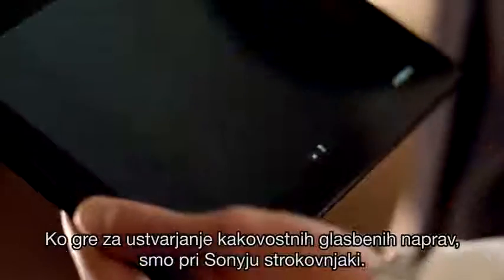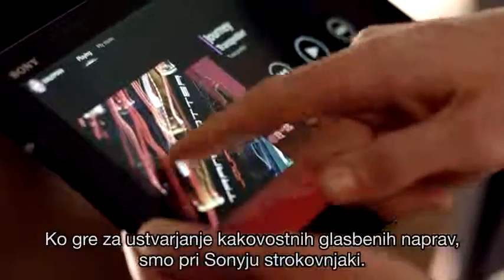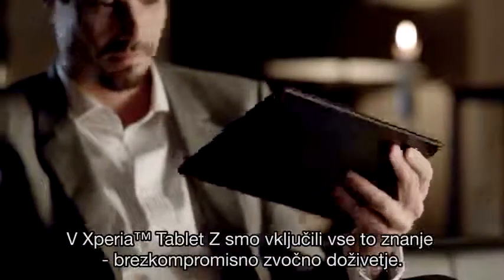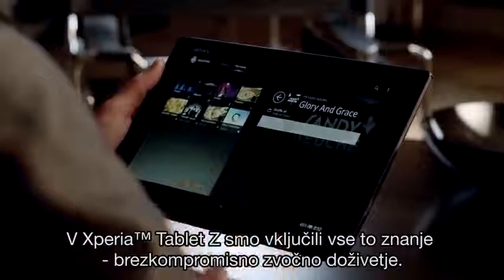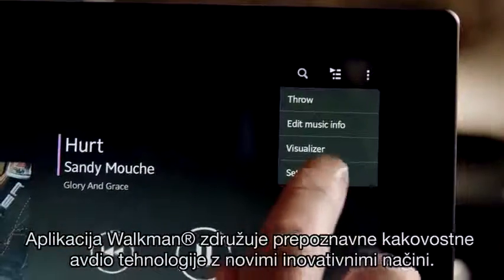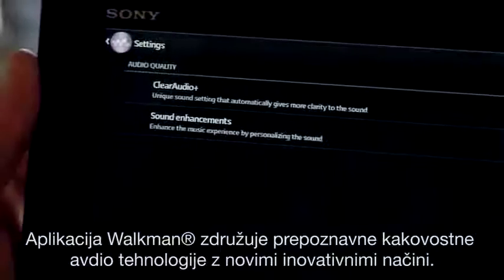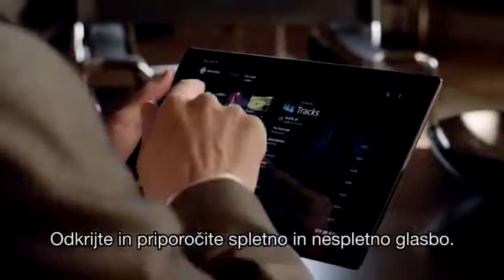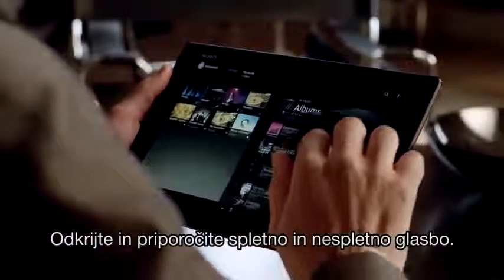When it comes to creating quality music devices, we here at Sony are experts. We've put all that expertise into the Xperia Tablet Z, an uncompromised sound experience. The Walkman app integrates signature high-quality audio technologies with new, innovative ways to play, discover, and recommend on and offline music.